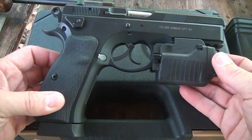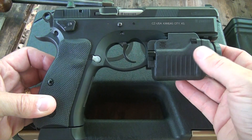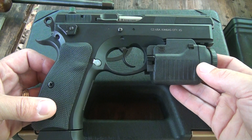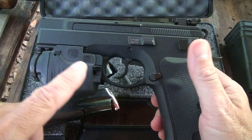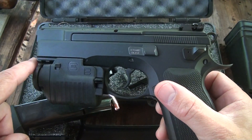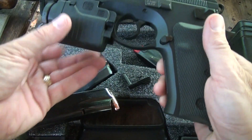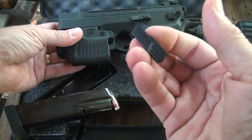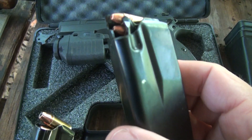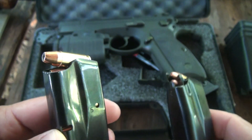Here's my CZ-75 SP-01 Tactical, and this is my home defense gun. I have a tactical light on the front. Now I have my CZ-75 SP-01 Tactical with the Cadet conversion on it. I still have my tac light and all my same accessories. All I had to do was change this slide release to go from 9mm to .22. The good thing is I can go right back from .22 to 9mm if I need to.